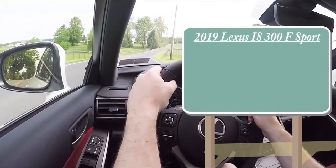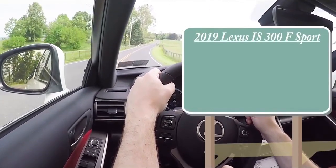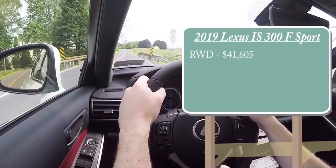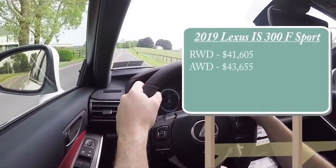The IS 300 F Sport comes in two different variants: the rear-wheel drive version starting at $41,605 and the all-wheel drive version starting at $43,655. I broke down the pricing that way because depending on which drivetrain you choose, the powertrain is actually going to be different.